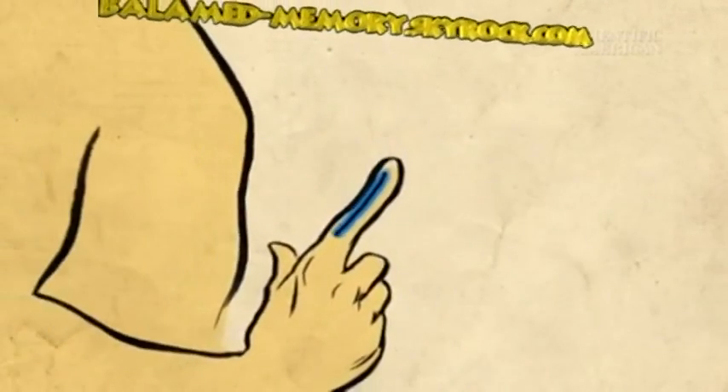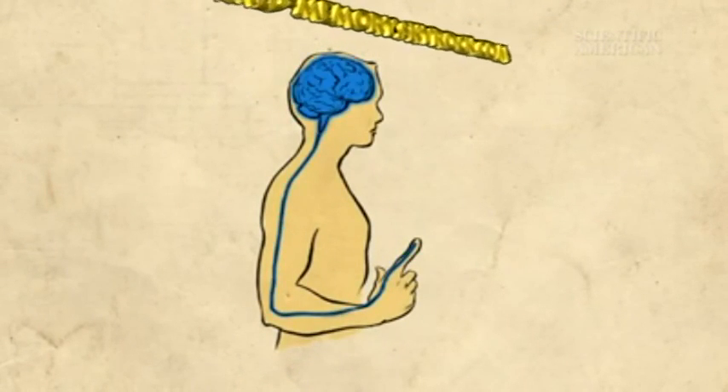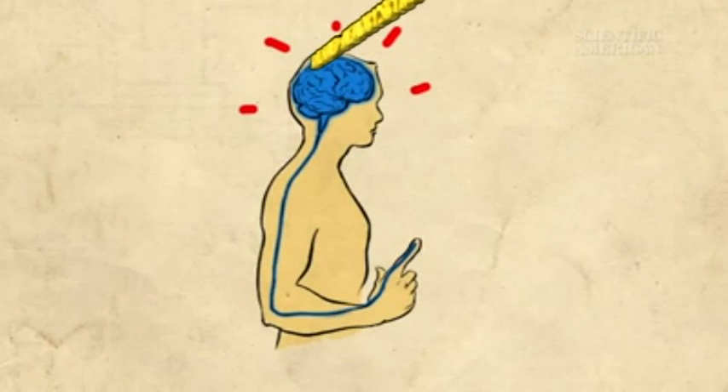Nociceptors trigger a cascade of electrical and chemical signals that eventually reach the brain, informing it about injury. In turn, our brain makes us aware of injury with the experience of pain.